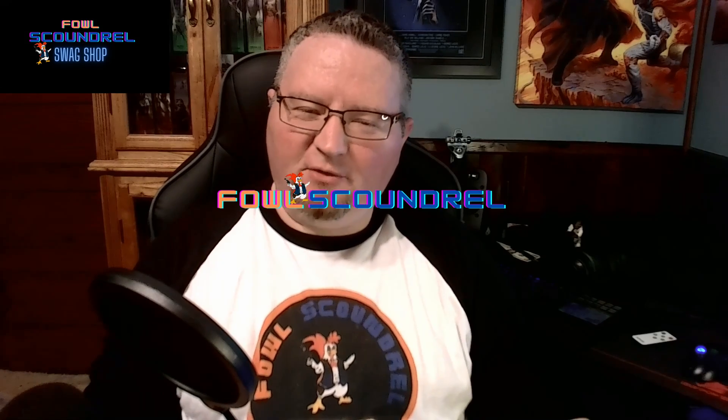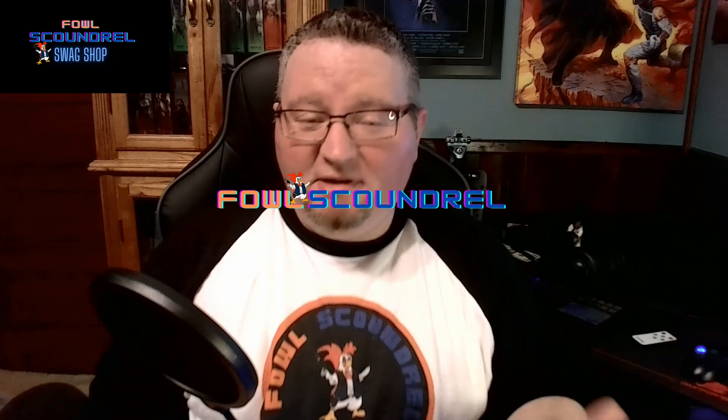Welcome back Star Wars fans, my name is Dave and this is the Foul Scoundrel Reviews. Today we're gonna do something a little different. I ordered samples from my merch shop and they finally came in. I thought I'd review them because everything came in and I'm very impressed — Spread Shop did a really good job making sure the quality was there and met my expectations.